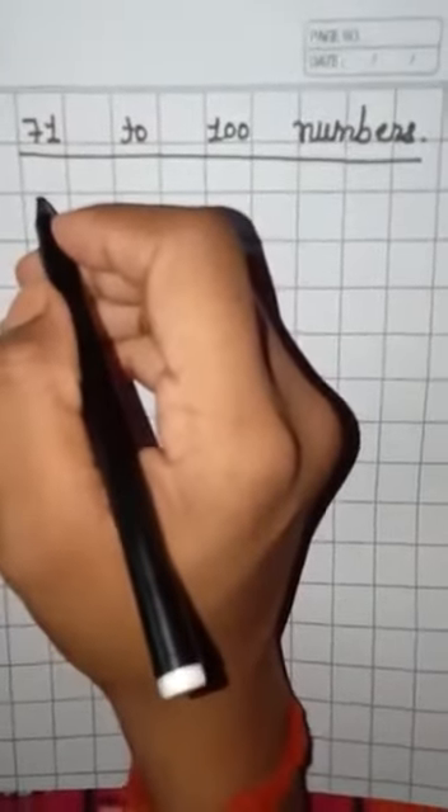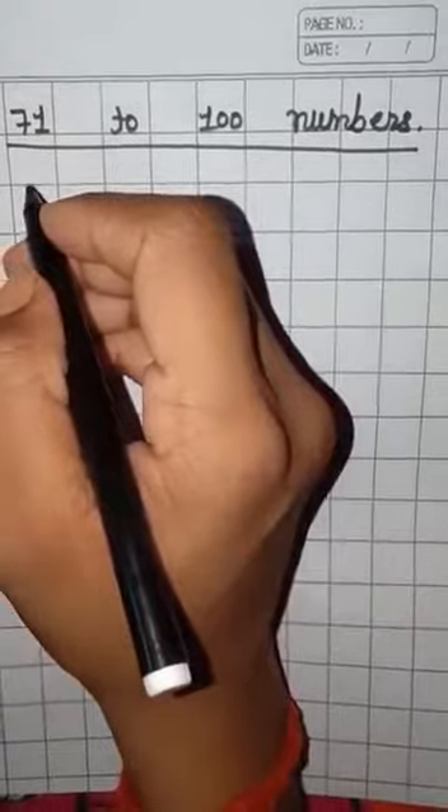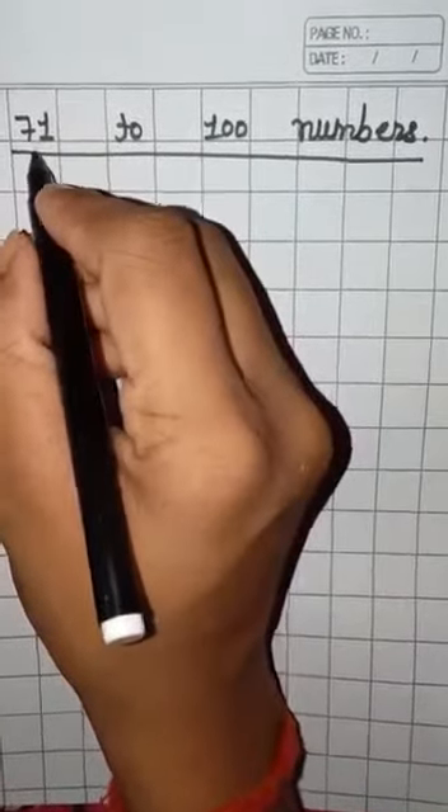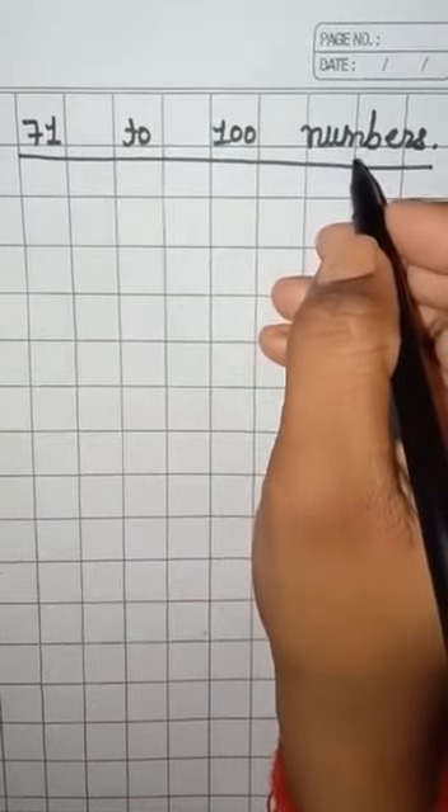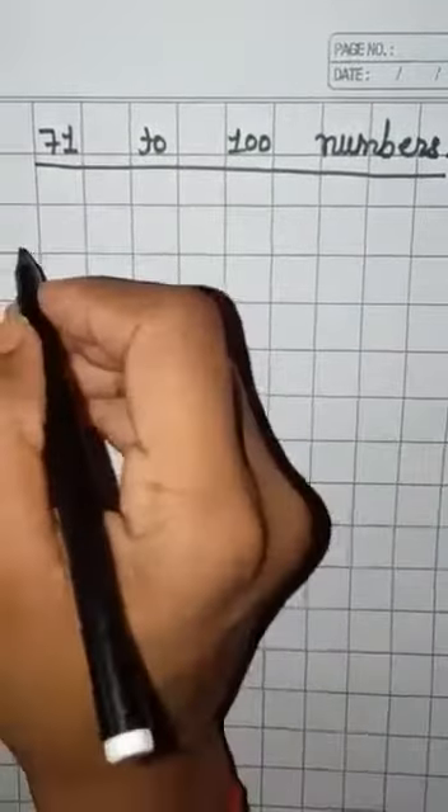Hello, Bacho. Today we are going to learn and write 71 to 100 numbers. Ok, studying? So, let's start.